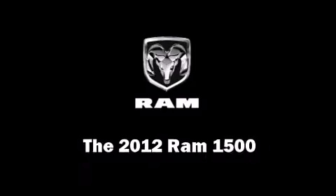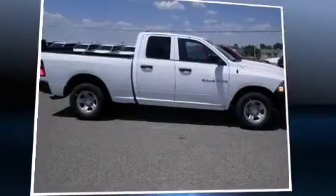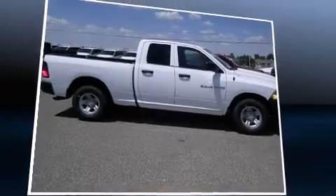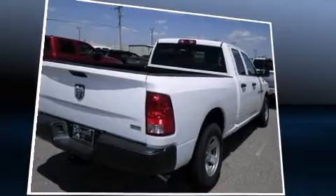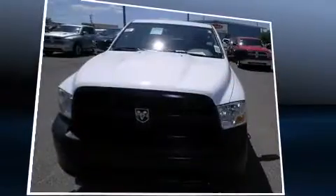It features an automatic transmission, rear-wheel drive, and a powerful eight-cylinder engine. Top features include cruise control, a front bench seat, and powered and heated door mirrors.